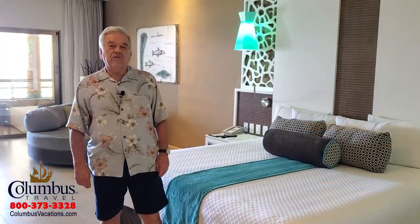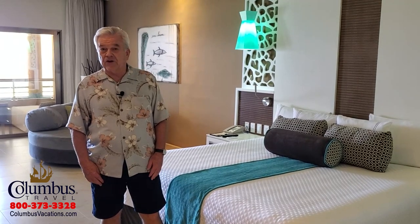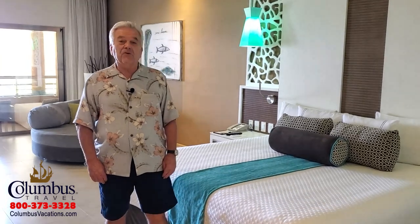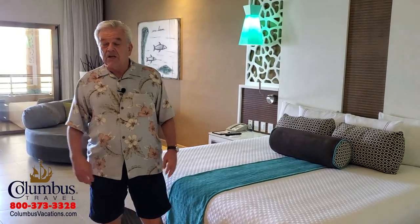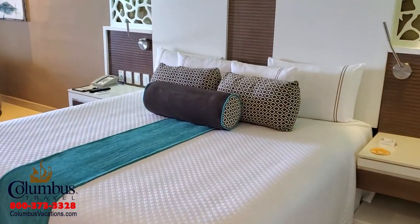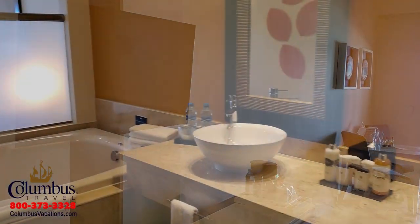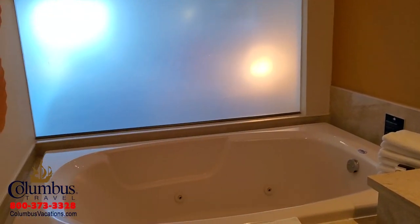The oceanfront swim-up suite is a popular choice for vacationers, and it's also the lead room category here at the El Dorado Seaside Suites. It's a very large room — 600 square feet — featuring a comfortable king bed, an entertainment area, and a two-person hot tub jacuzzi.